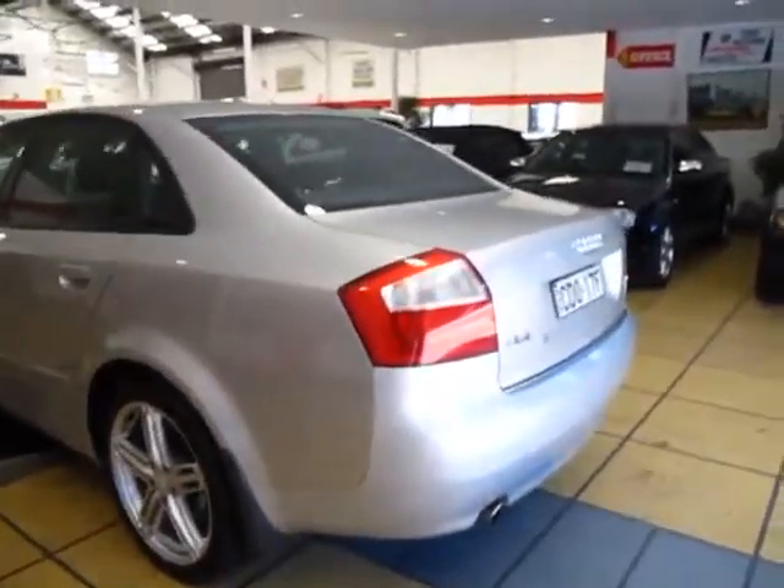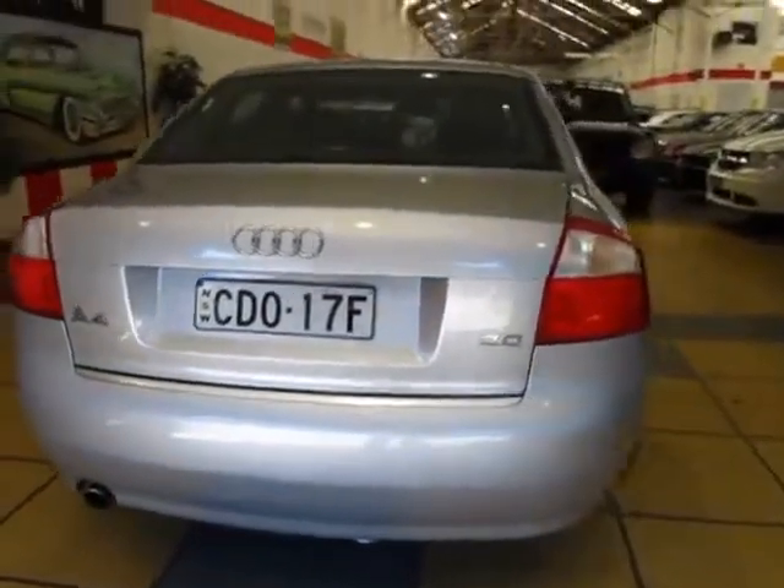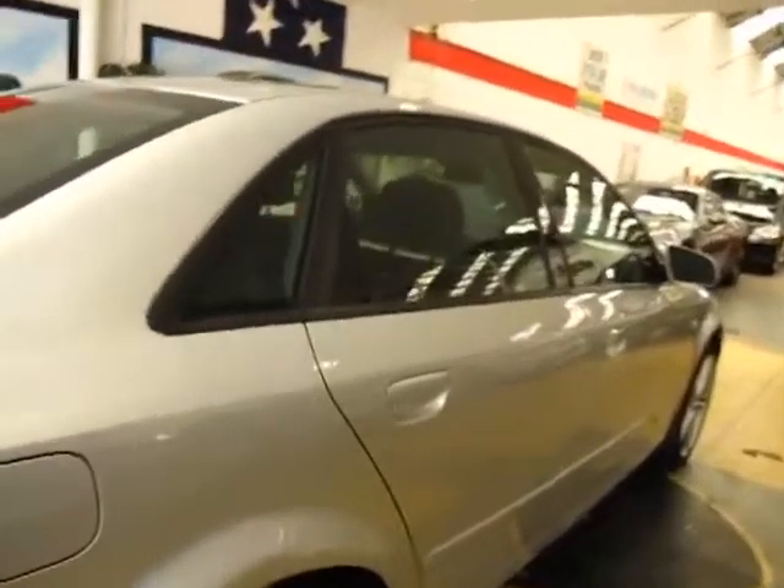Silver with black looks fantastic. It's not leather interior, but it's very, very comfortable, which means it won't get hot in the sun and it's really, really nice and soft.